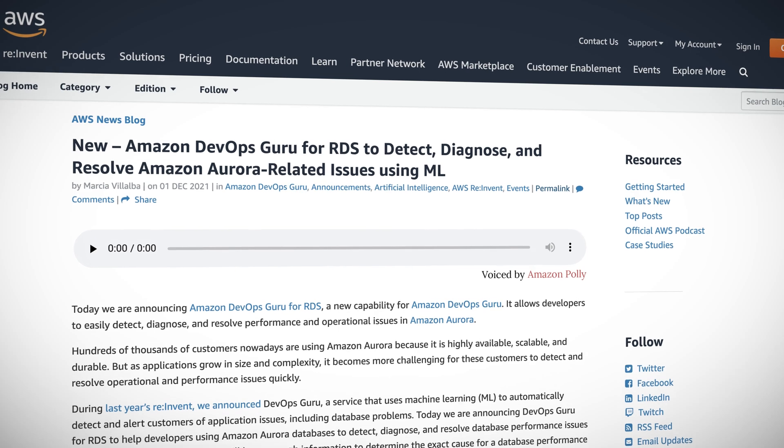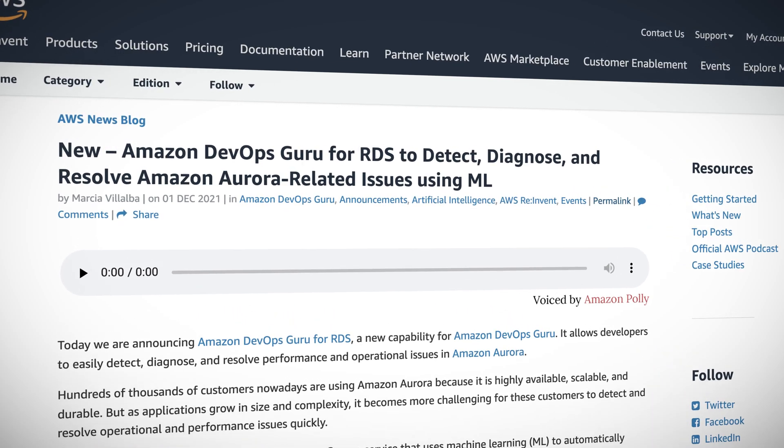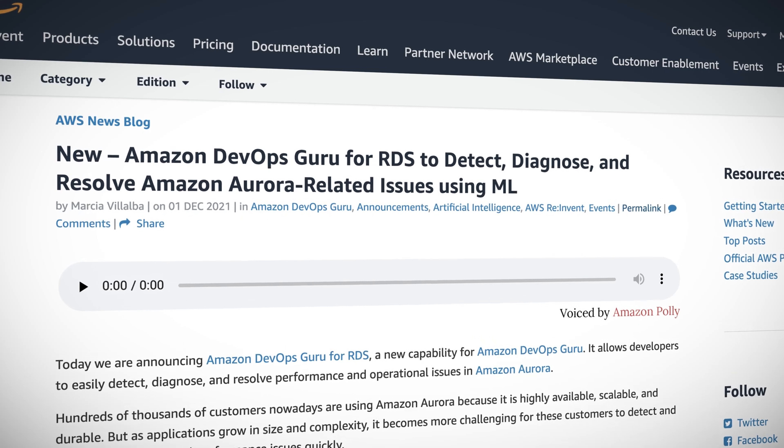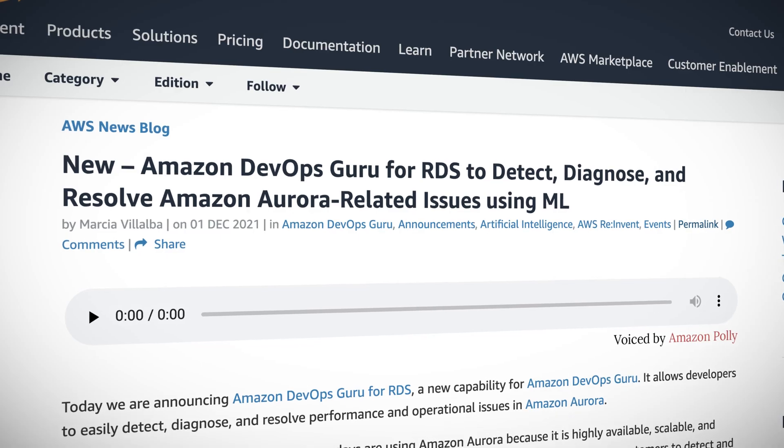Amazon announced Amazon DevOps Guru for RDS. This is a new capability for DevOps Guru, and it makes it easier for developers to detect, diagnose, and resolve issues in Aurora. It's available in all regions where DevOps Guru is available.